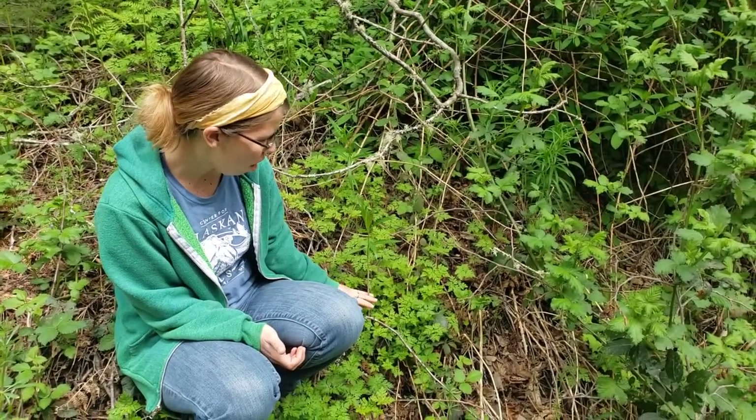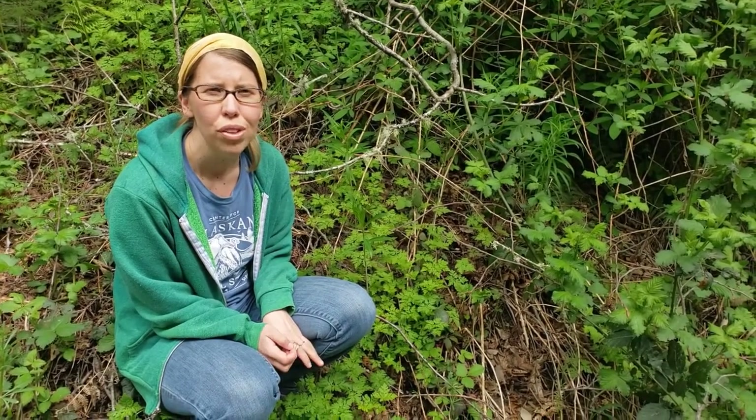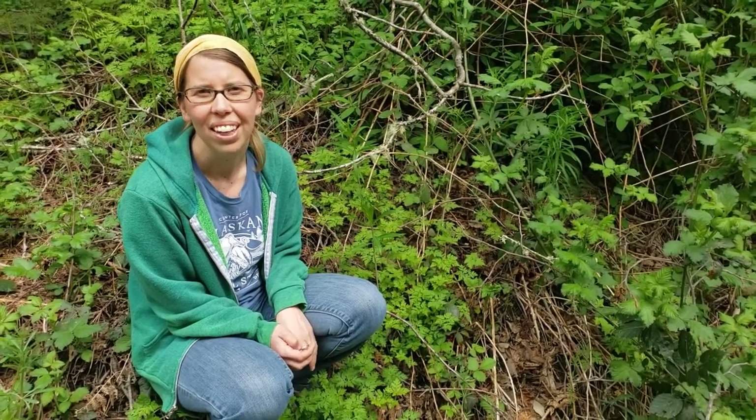Right now is the time when you would be looking for those new shoots to be emerging from the soil. You could harvest a few to try out if you have adult supervision to make sure that you're identifying it correctly.